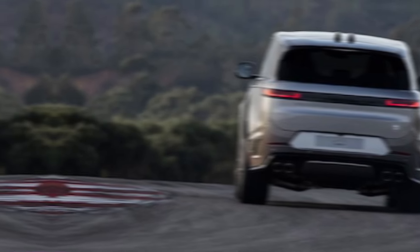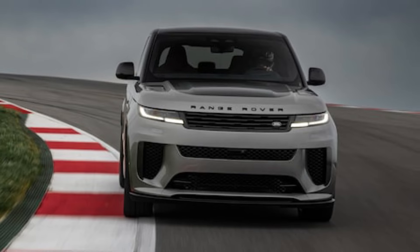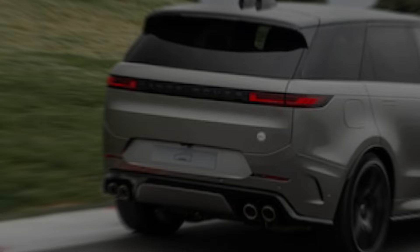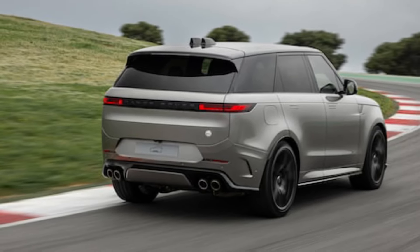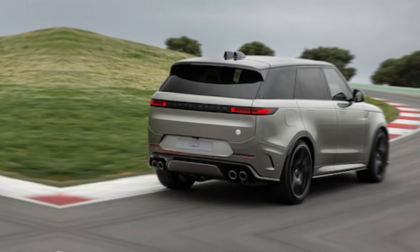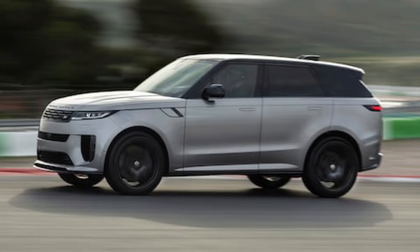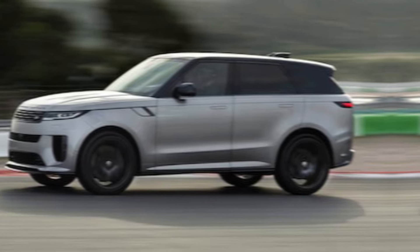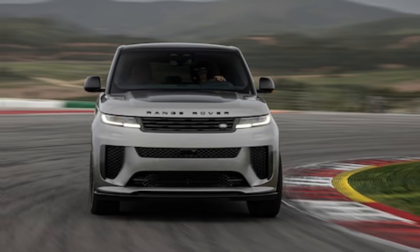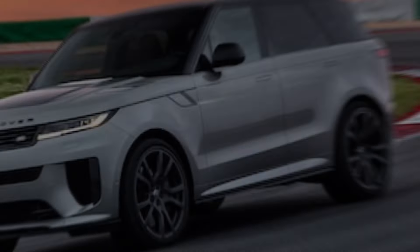So, is the 2024 Range Rover Sport SV the ultimate luxury SUV? Well, that depends on your definition of ultimate. If you're looking for a vehicle that delivers unparalleled performance, unmatched comfort, and the ability to conquer any adventure, then yes, the Sport SV is definitely a contender — but be prepared to pay a premium for that exclusivity. Ultimately, the decision is yours. But one thing's for sure: the 2024 Range Rover Sport SV is a statement piece, a symbol of success and adventure, and a true masterpiece of automotive engineering.